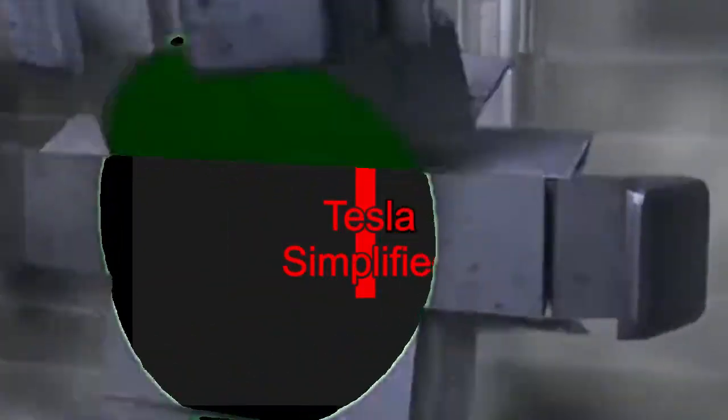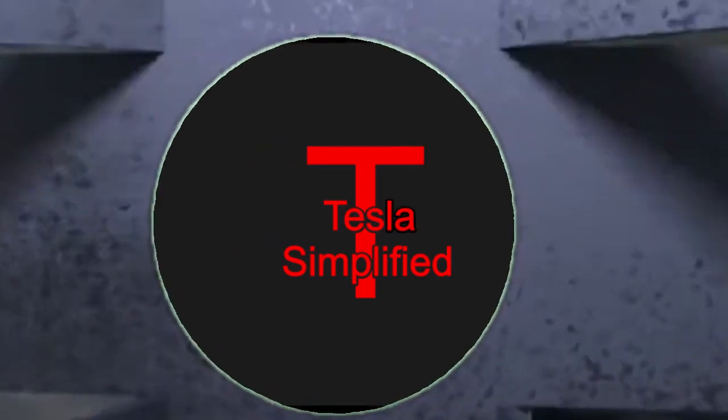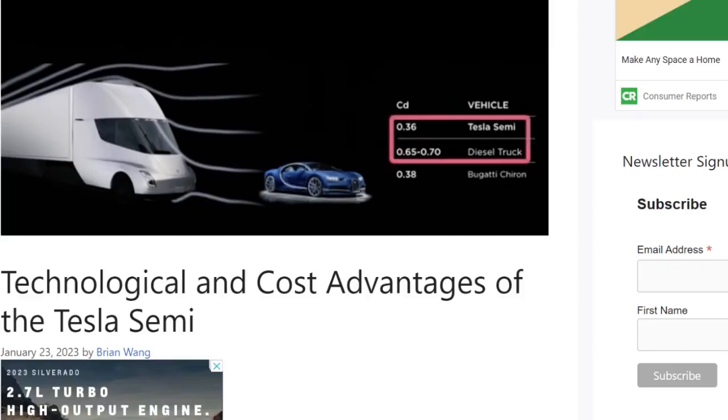Hello, everyone. I'm Marcus. You're watching Tesla Simplified, where we talk about all things EV. Thank you to all new subscribers and welcome everyone. If you haven't seen my video about the limitations of the Tesla Semi's batteries, check it out — link below and at the end of the video.